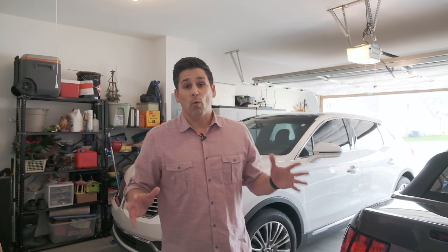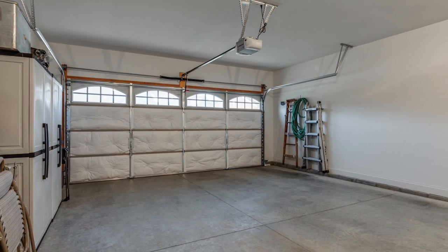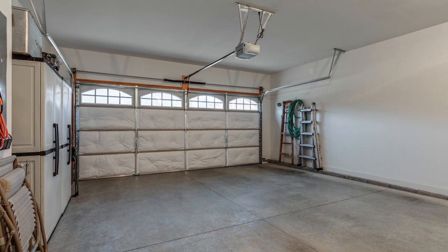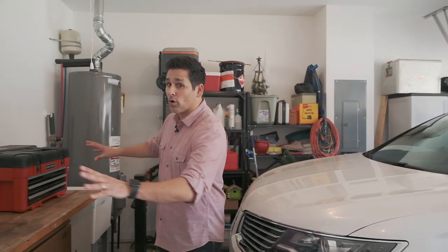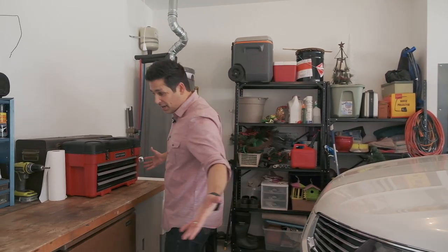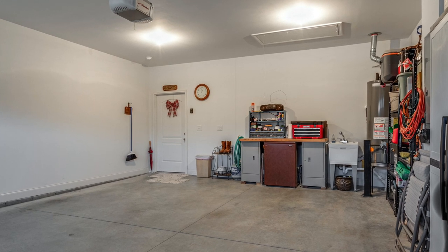We're back in the garage because I wanted to point out some more storage. Beyond the closets inside and the pantry, this garage is big enough for two full-size cars as well as a workspace. I have plenty of room right here to work at my workbench without feeling like the car is right behind me.